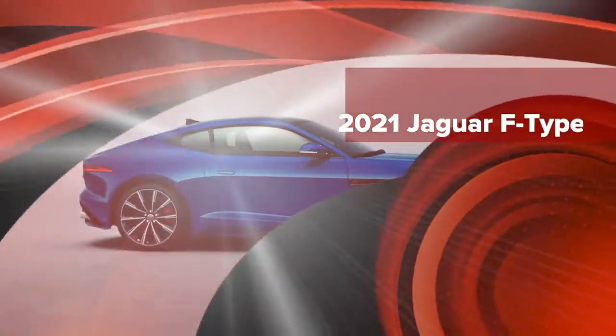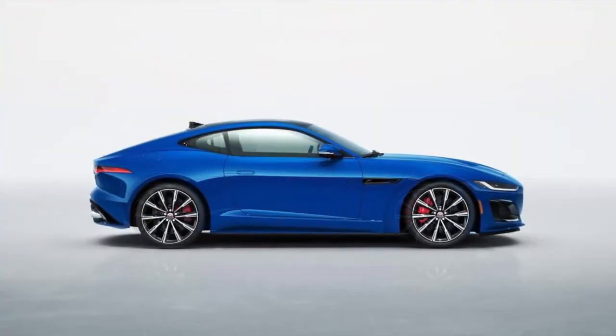Hi everyone, this is Tom, and we are talking about the 2021 Jaguar F-Type.